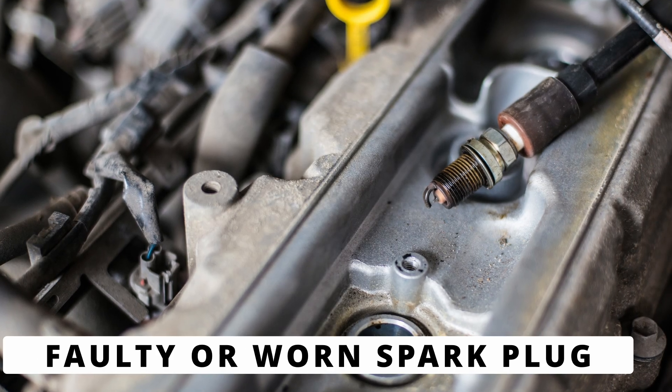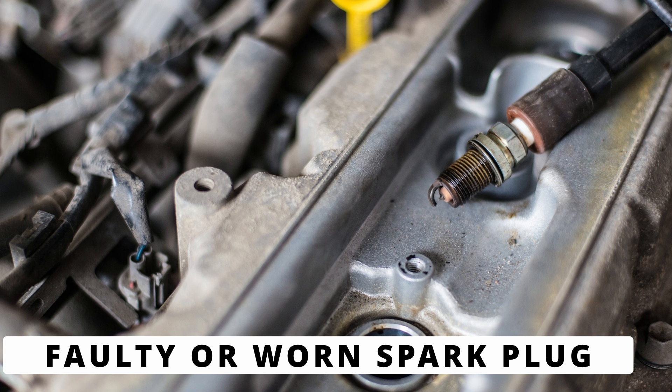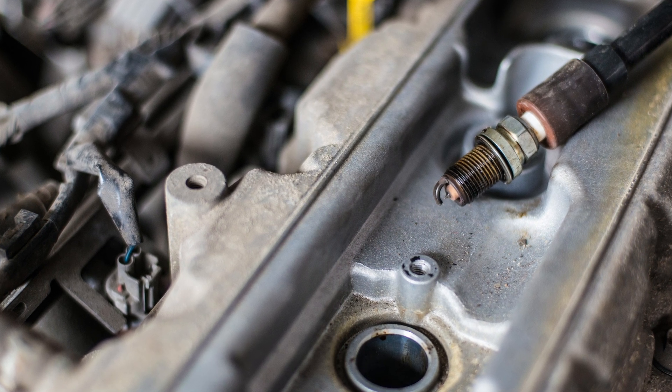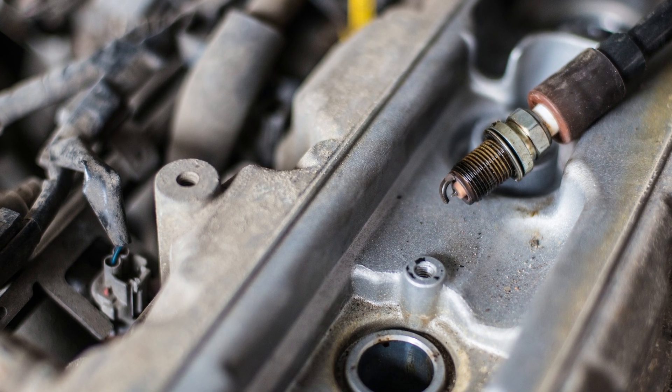The first thing to check is the spark plug for cylinder 7. Over time, spark plugs wear out, get dirty, or even crack, causing weak or no spark. This leads to incomplete combustion and a misfire. Replacing the spark plug is an easy and cheap fix.